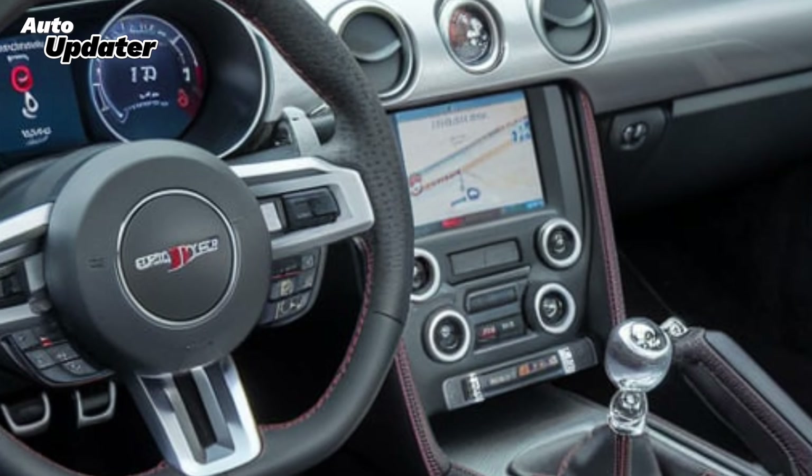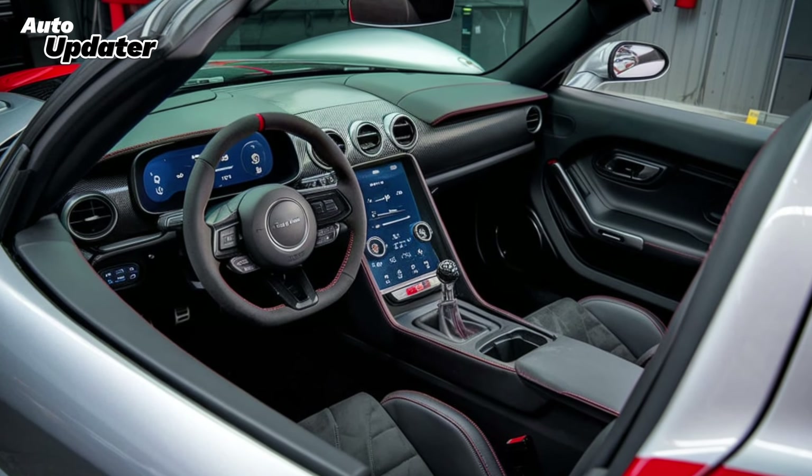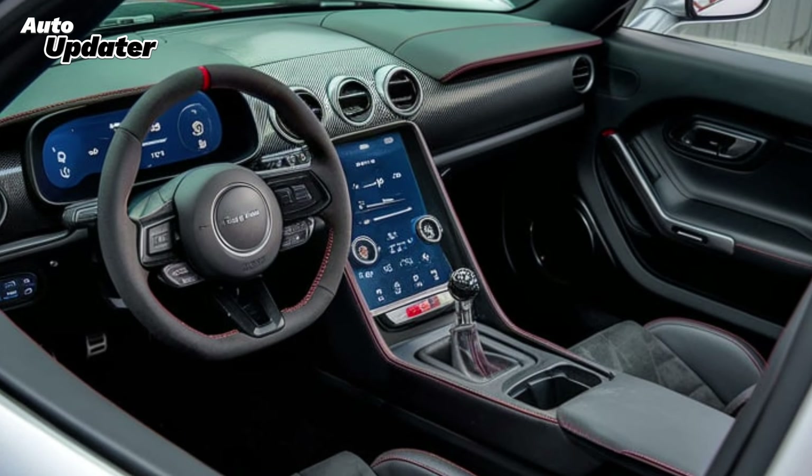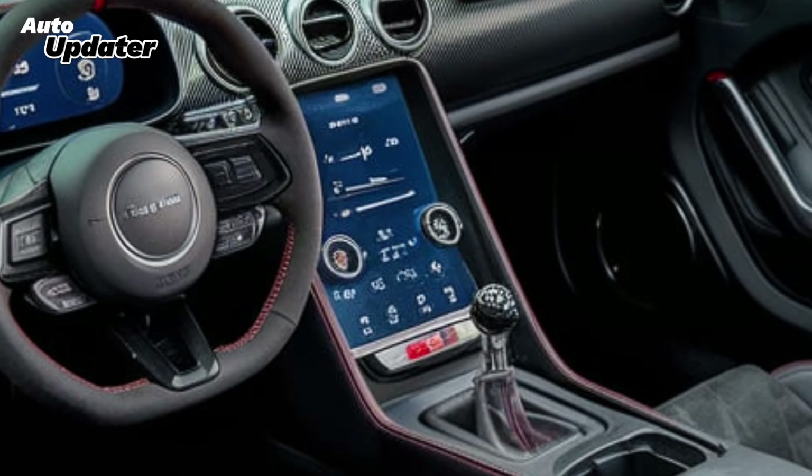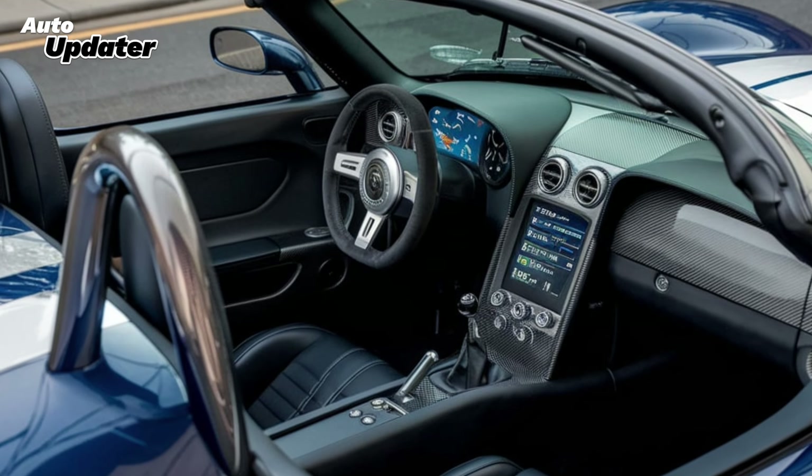The cockpit is driver-focused, featuring premium leather seats, a high-definition digital dashboard, and state-of-the-art connectivity options. Everything from the steering to the suspension has been fine-tuned to offer maximum precision and control, making it a true driver's car.